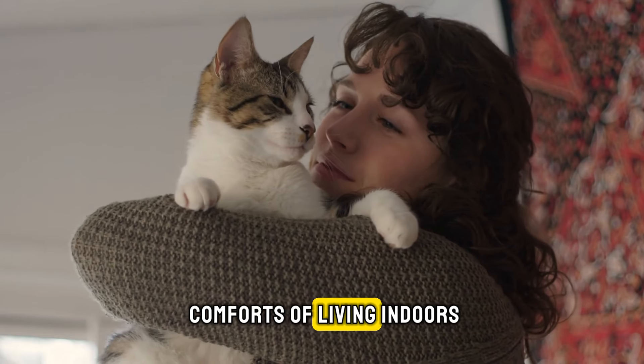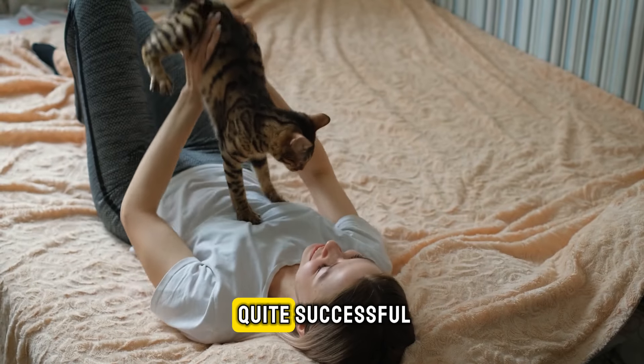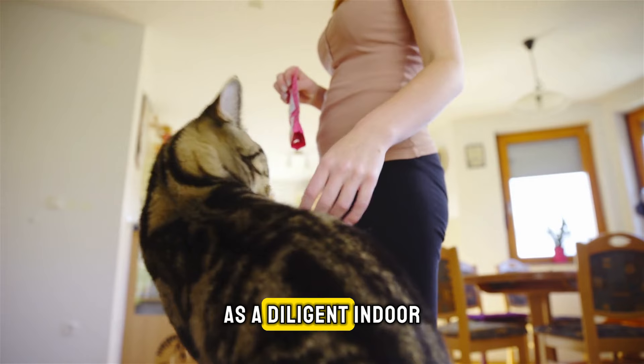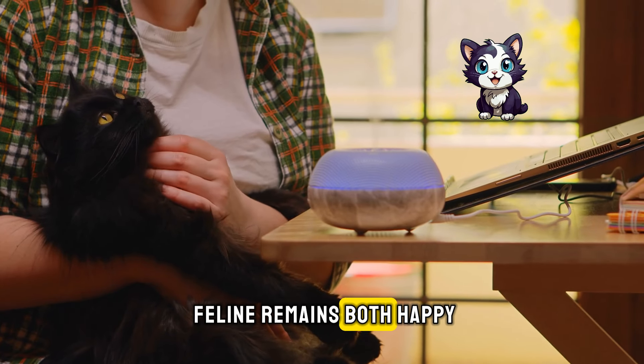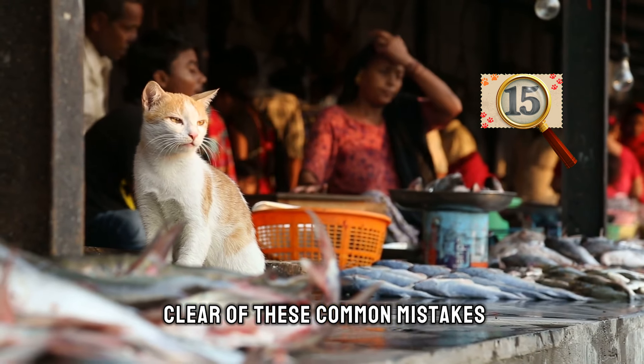Many cats enjoy the comforts of living indoors alongside their human companions. This setup can be quite successful if you commit to fulfilling all their needs as a diligent indoor cat caregiver. To ensure your cherished feline remains both happy and healthy, it's crucial to steer clear of these 15 common mistakes.